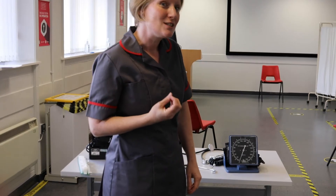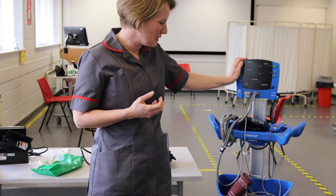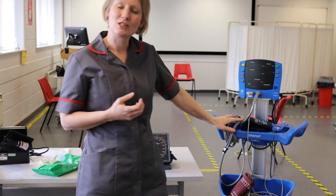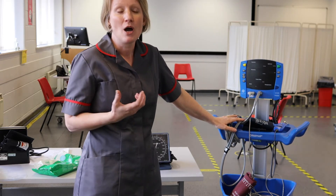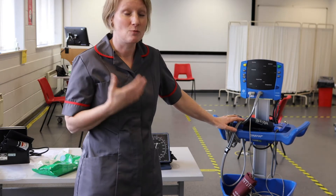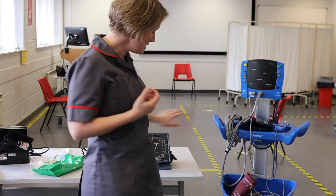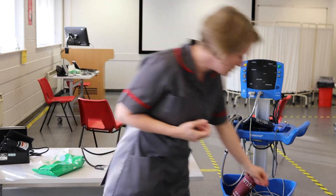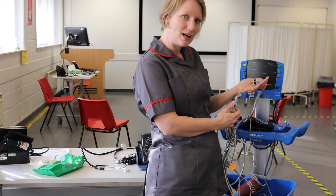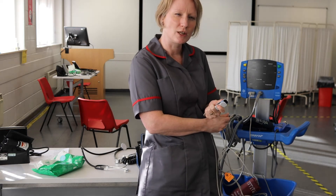A key piece of nursing equipment is something called a dynamat — it looks a bit spangly with loads of cables and cords — but this can give you the basic observations of the patient: their blood pressure, which could be making them feel faint, giving them headaches, all sorts of different things. We can do that automatically or manually, and we can also use an oxygen saturation probe on somebody's finger, which tells you the level of oxygen in their blood and can also look at their heart rate.